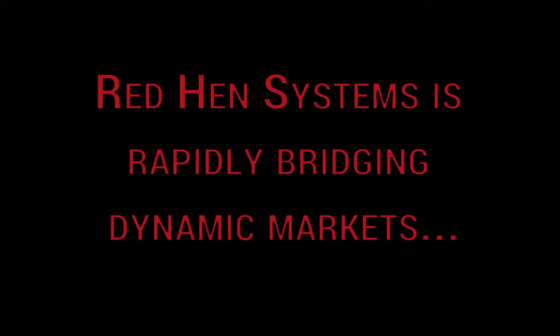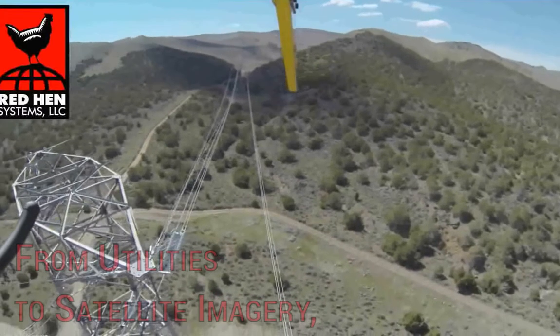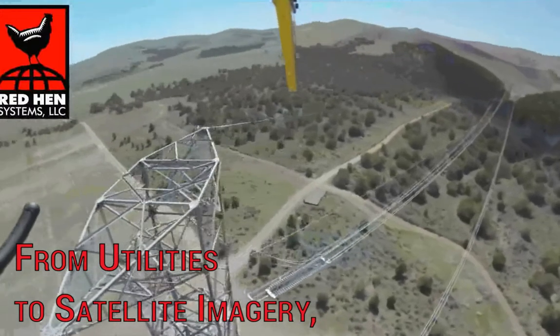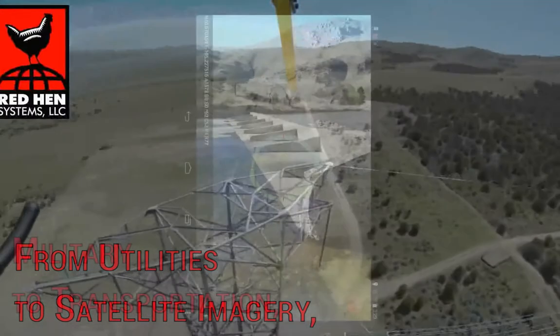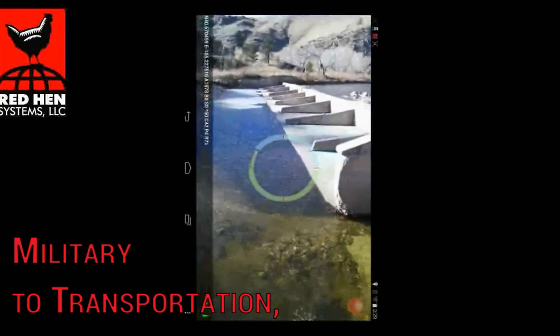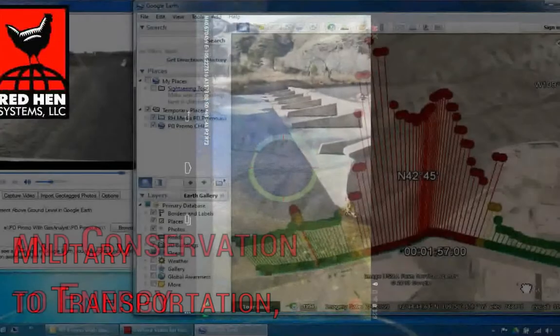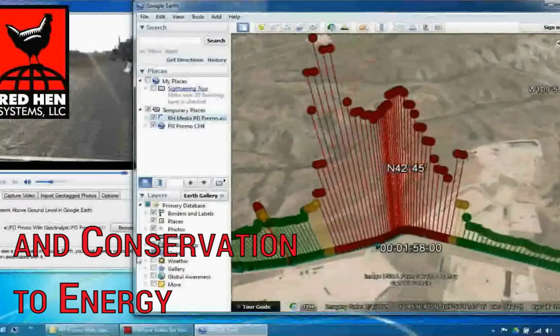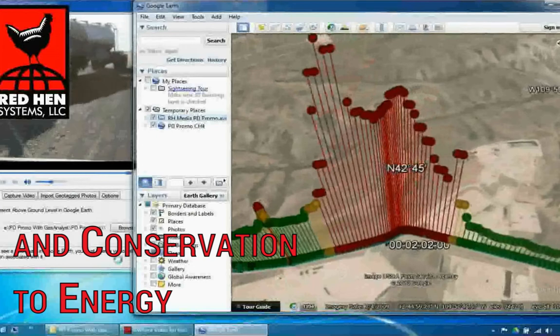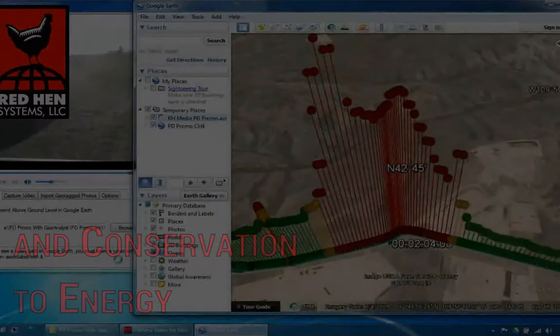Our versatility and unique approach to geo-information systems give us the flexibility to impact virtually any industry. As such, our solutions are widely used in markets such as power transmission, utility monitoring, natural resource management, natural gas pipeline patrol, special forces operations, disaster relief, tourism, transportation and safety, wildlife monitoring, and many more.